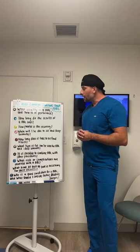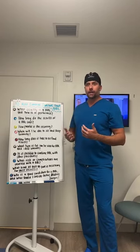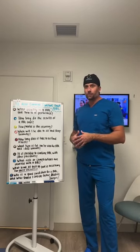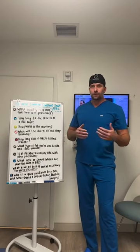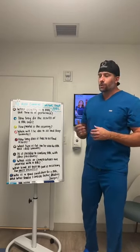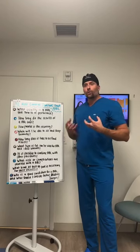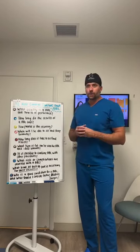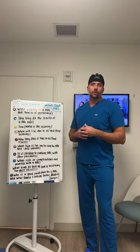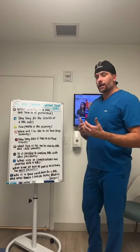How long do the results of a BBL last? The short answer is forever, because we're transferring fat and after it takes and hooks up to a new blood supply, it's going to last forever. The fat removed from other areas is also gone forever. However, you do have to maintain results with proper diet and exercise, because major fluctuations in weight can cause remaining fat cells — including those transferred to the butt — to expand or shrink. You want to reach a healthy weight you can maintain before getting a BBL.